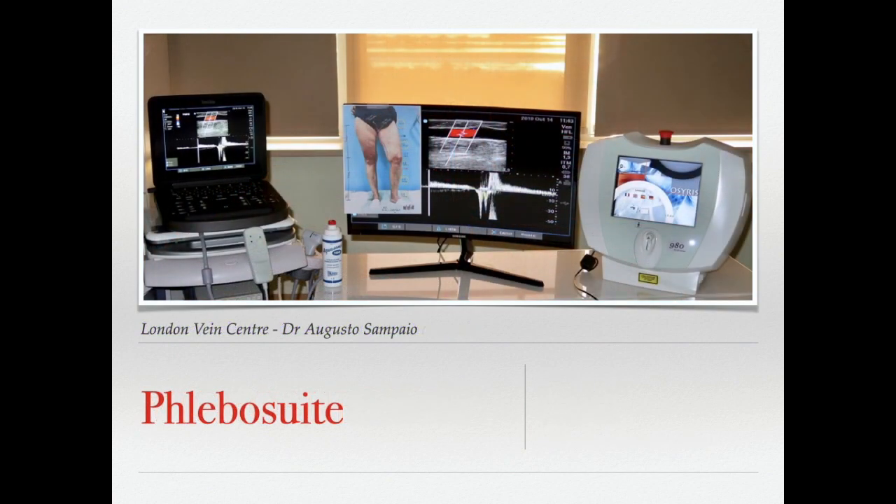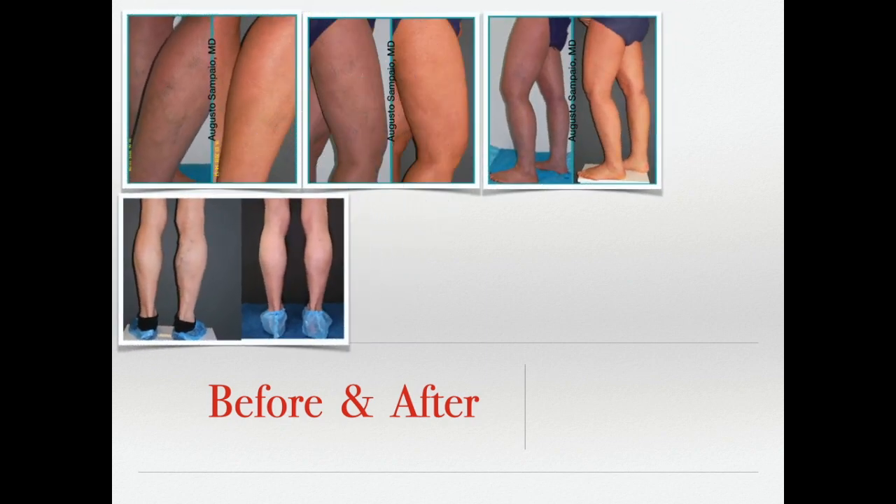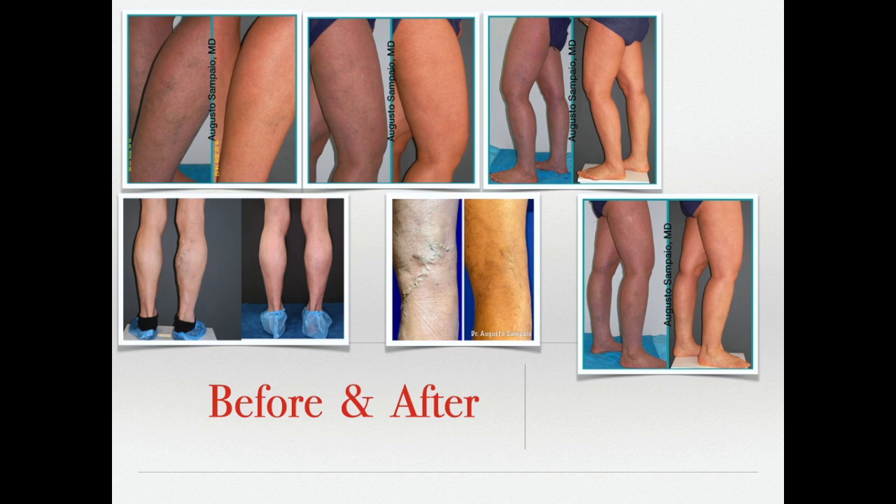A phlebosuite is an office-based room where all equipment needed for a minimally invasive procedure is available safely and effectively — including augmented reality equipment, laser and radiofrequency generators, and a state-of-the-art ultrasound scanner. It replaces the operating room in 98% of cases of varicose veins. Here you can see several before and after cases for telangiectasias, feeder veins, reticular veins, and varicose veins — all treated under local anesthesia or no anesthesia at all, using state-of-the-art techniques.